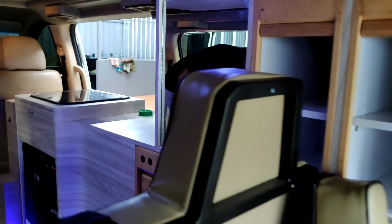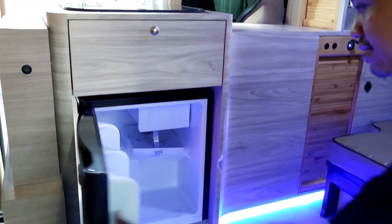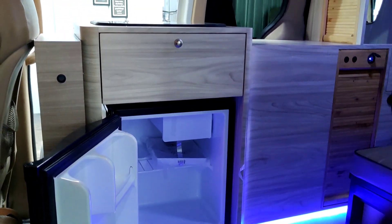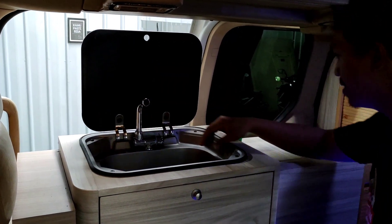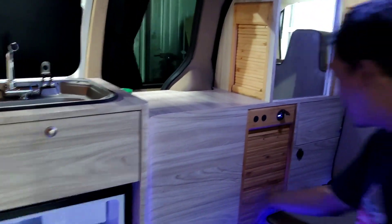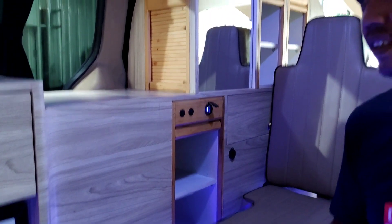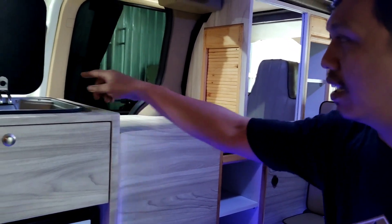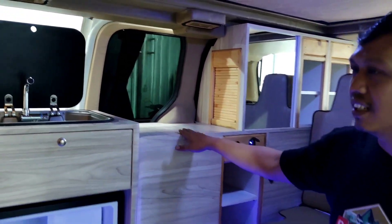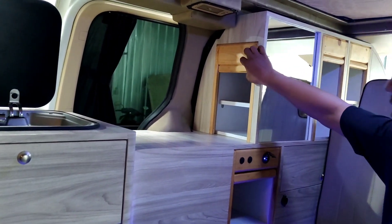Sekarang kita lihat fitur dan keunggulan dari mobil ini di bagian tengah. Ada kulkas — jadi tidak perlu khawatir untuk bawa minuman dingin dan makanan beku. Di atasnya ada sink untuk cuci tangan. Semua bisa dilihat, ada laci lagi untuk storage dan penyimpanan. Yang penasaran sinknya tampungannya di mana — ada di dalam. Jadi tidak perlu khawatir, karena semua sudah dipikirkan untuk saluran air kotor dan air bersih.